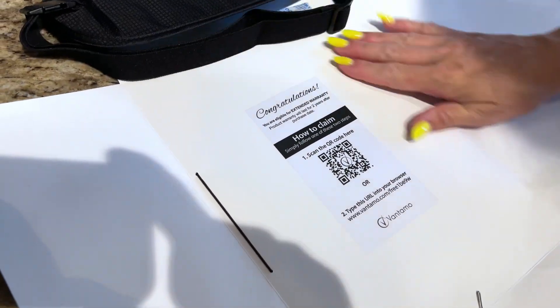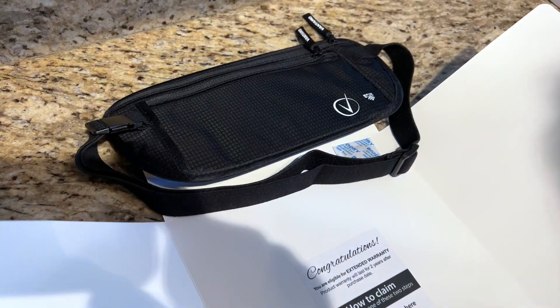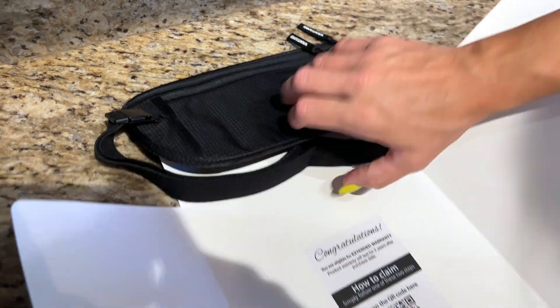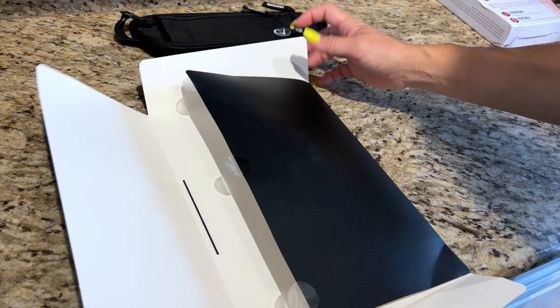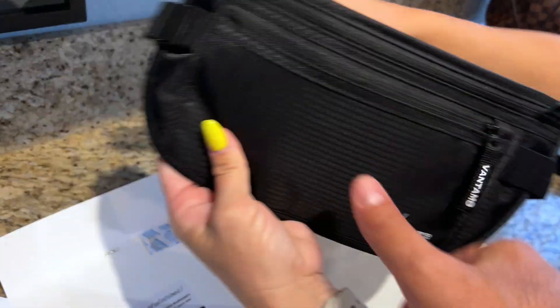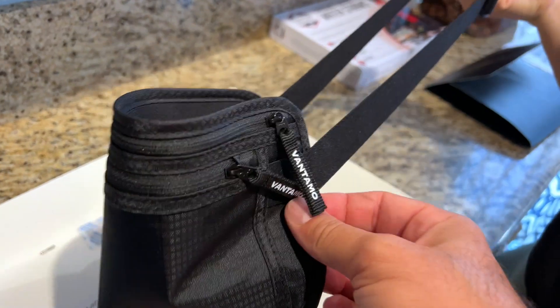Here we have the Vantamo Awesome Money and Carry-On Travel Fanny Pack — or as my wife Meg calls it, a belt. This thing, I really love because it actually has really, really cool material.